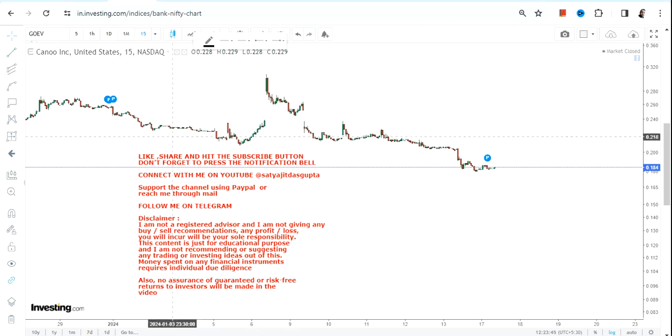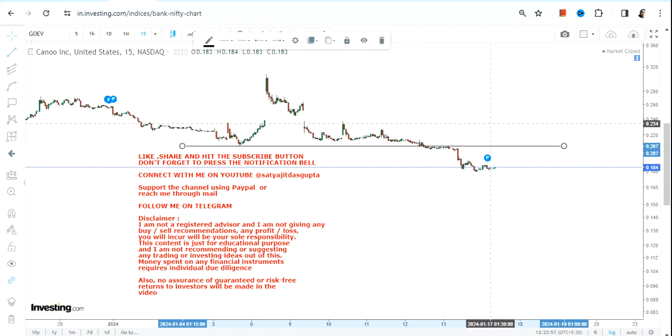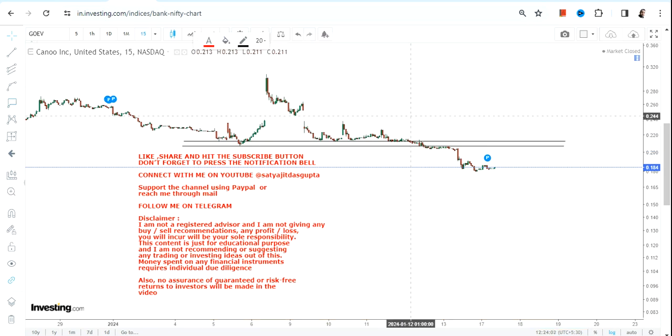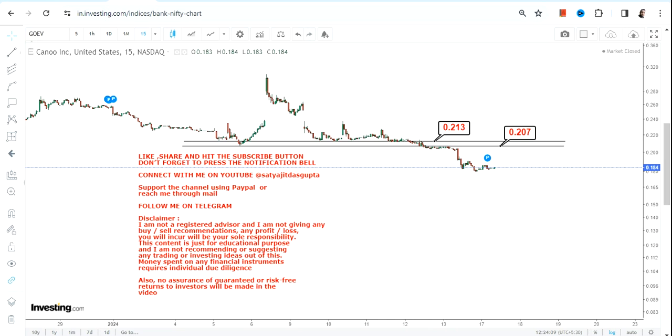Hello friends, welcome to my channel. When we look at the price chart of GOEV stock, what one can clearly see is a big downside. I'm talking about the very near term price action — even looking at the overall trend, you cannot see any positivity. There has been another breakdown below 0.21 and more specifically below 0.20, as far as GOEV stock is concerned.